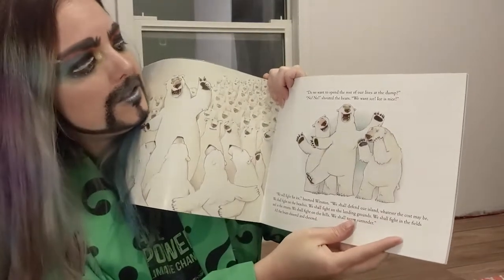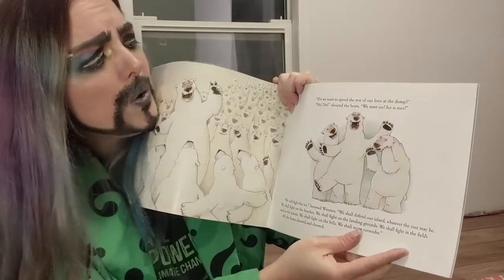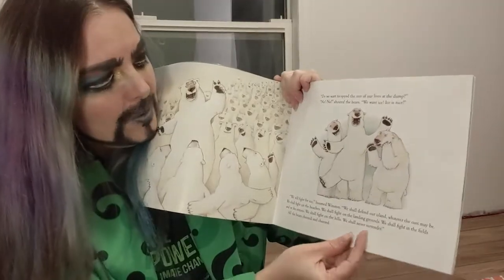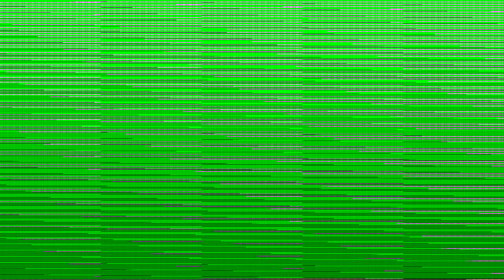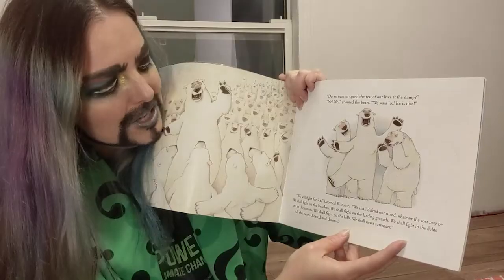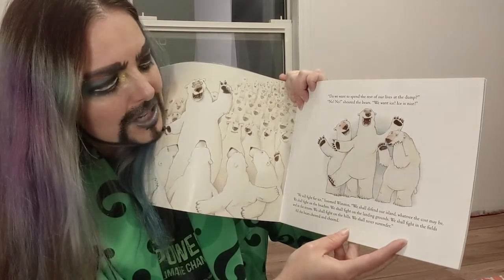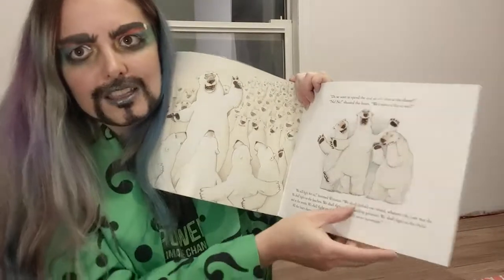He asks, 'Do we want to spend the rest of our lives at the dump?' 'No, no!' shout the bears. 'We want ice! Ice is nice!' 'We will fight for the ice,' boomed Winston. 'We shall defend our island, whatever the cost may be. We shall fight on the beaches, we shall fight on the landing grounds, we shall fight in the fields and in the streets, we shall fight on the hills. We shall never surrender!' All the bears cheered and cheered.